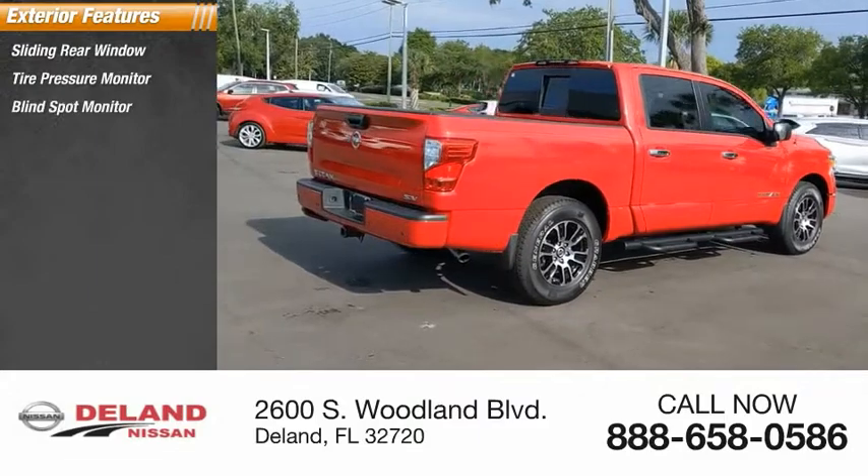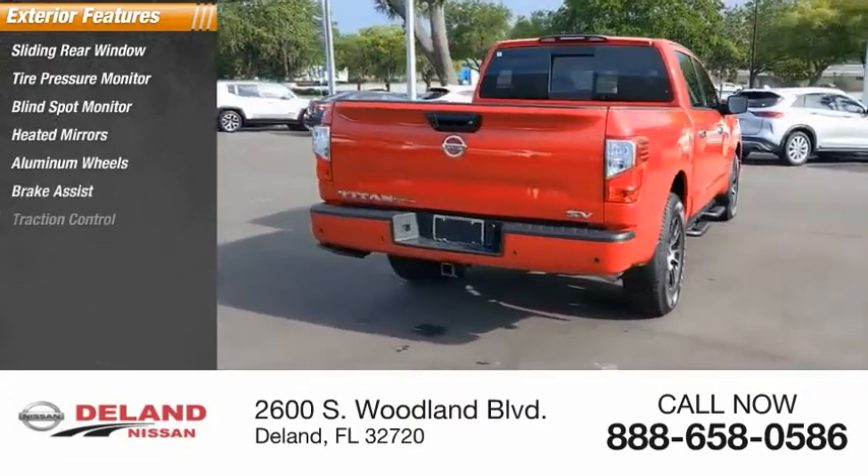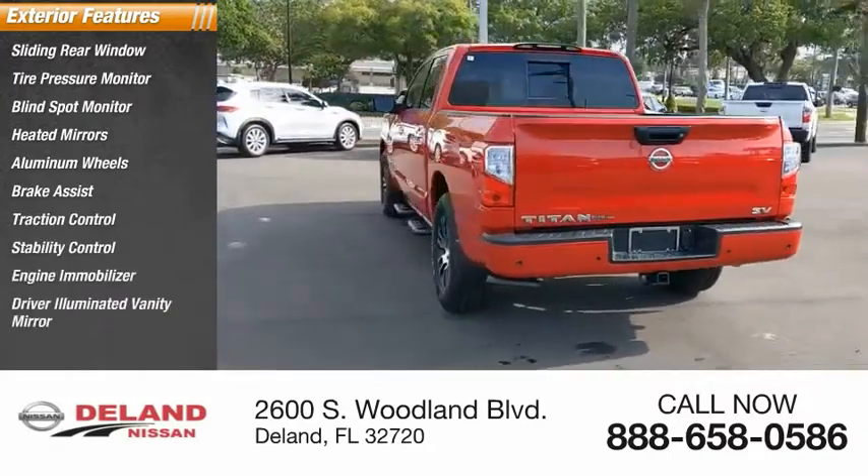Blind spot monitor, heated mirrors, aluminum wheels, brake assist, traction control, stability control, engine immobilizer, and driver illuminated vanity mirror.